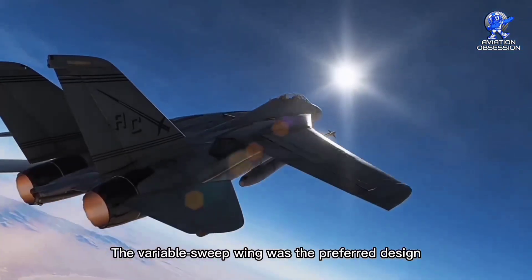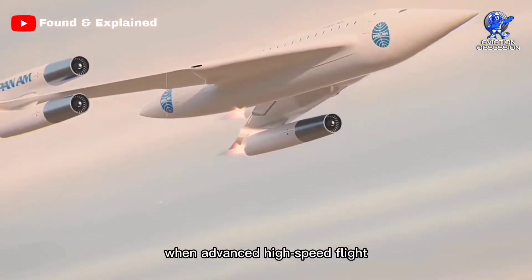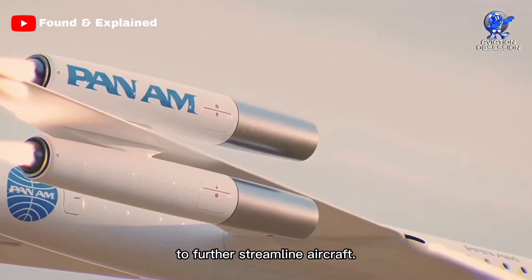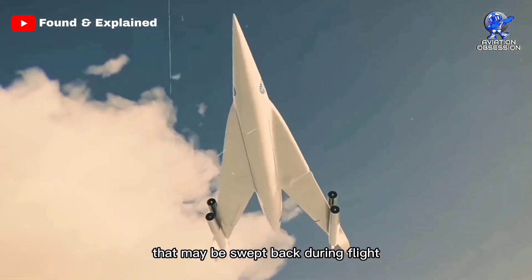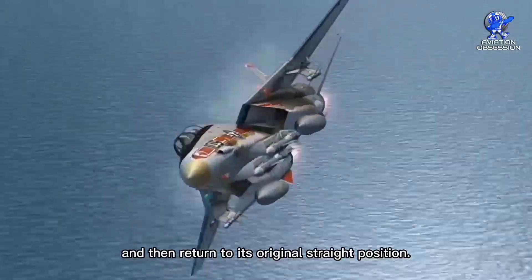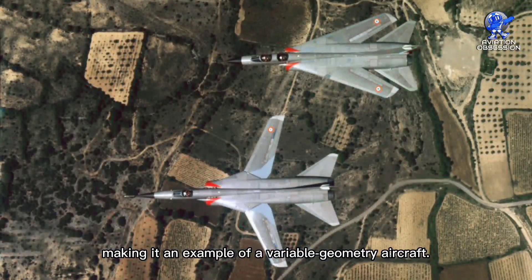The variable sweep wing was the preferred design for strategic bombing and attack aircraft in the 1960s and 1970s, when advanced high-speed flight included the swing wing capability to further streamline aircraft. In aviation, a variable sweep wing is an airplane wing that may be swept back during flight and then return to its original straight position, enabling the aircraft shape to change while in flight, making it an example of a variable geometry aircraft.